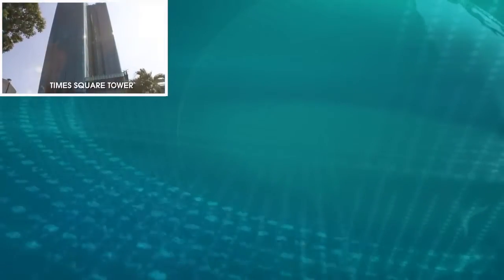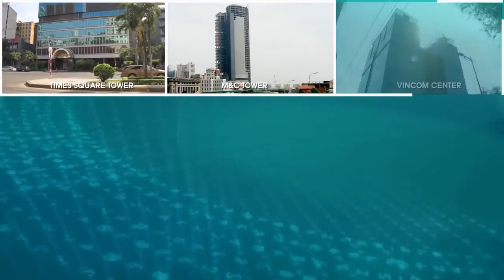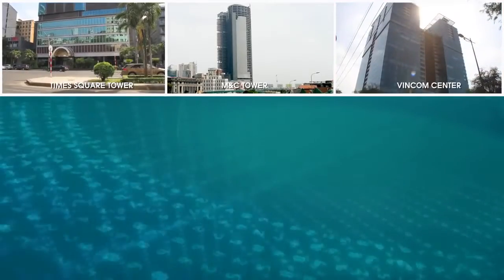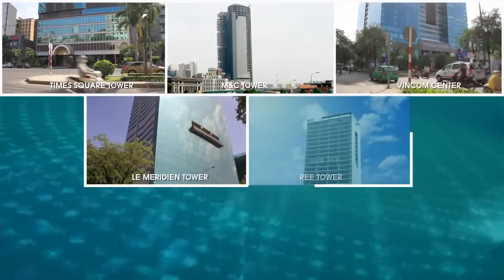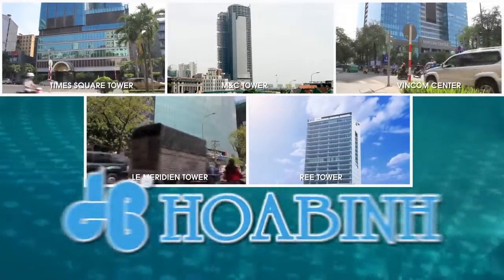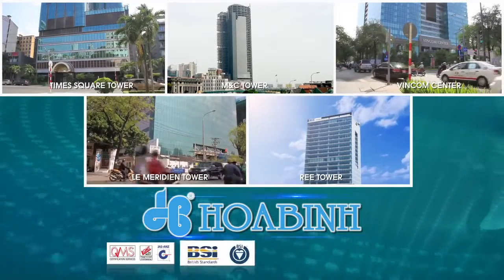Qua Binh Corporation has over 26 years of experience in the industry and is among the top five construction companies in Vietnam. We have successfully completed numerous large-scale projects in Vietnam, ranging from commercial and construction projects to shopping centers and hotels.